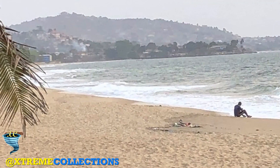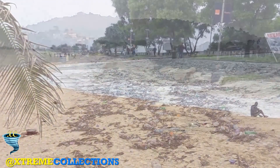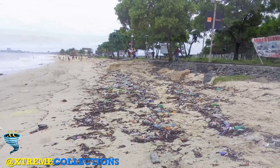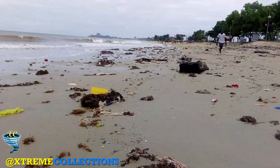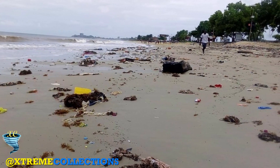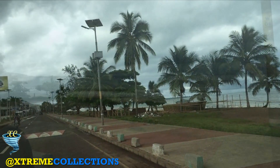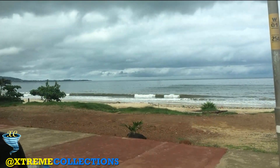During the week it feels deserted, save for a few joggers pounding the paved beach walkway, but it comes into its own on weekends and public holidays, when Freetown's residents come out to relax and party on the golden sands. Walking along Lumley Beach is a busy affair, especially in the evening.